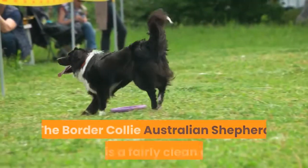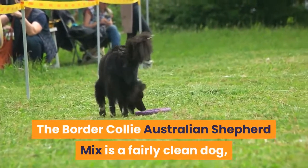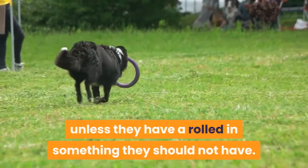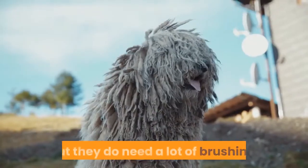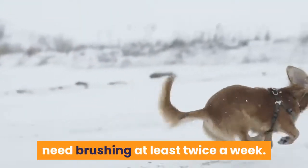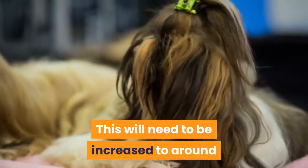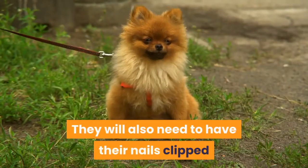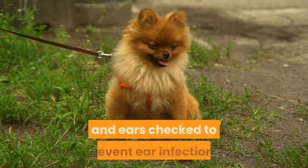Grooming and Shedding: The Border Collie Australian Shepherd Mix is a fairly clean dog — they won't need regular baths unless they have rolled in something they should not have. But they do need a lot of brushing. Their medium-long shaggy coat will need brushing at least twice a week. This will need to be increased to around four times a week during the shedding season. They will also need to have their nails clipped and ears checked to prevent ear infections.